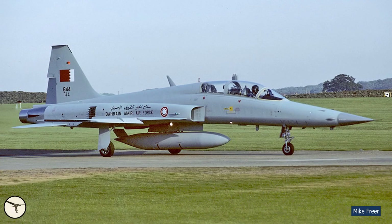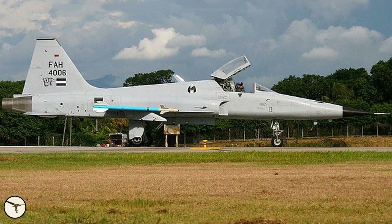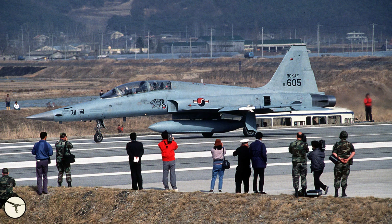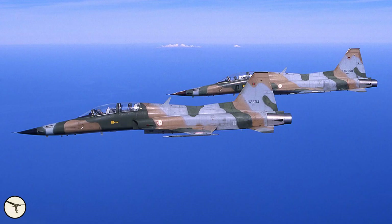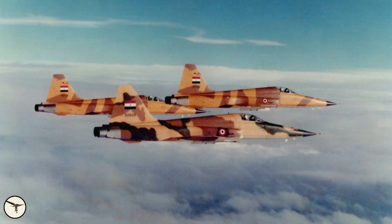When production of the Tiger II ended in 1987, a total of 1,400 units had been built. As of 2021, more than 400 units were still in service in Bahrain, Brazil, Chile, Honduras, Iran, Kenya, Mexico, Morocco, South Korea, Switzerland, Taiwan, Thailand, Tunisia, and the United States with the US Navy and Marine Corps, and Yemen.